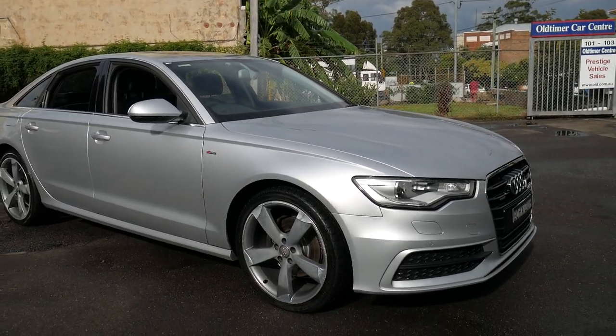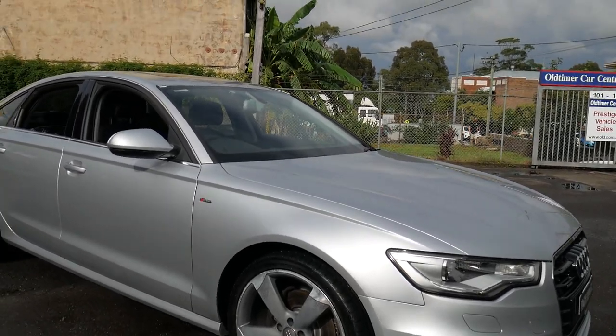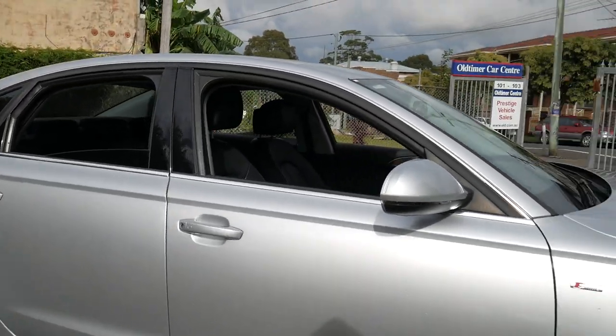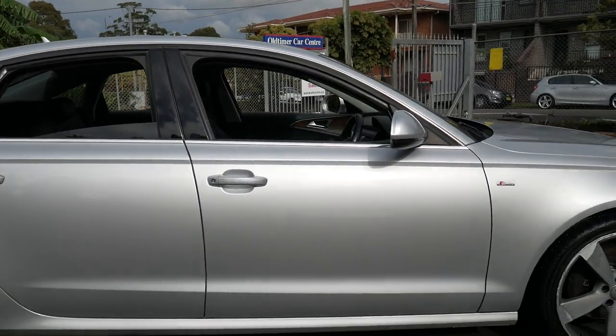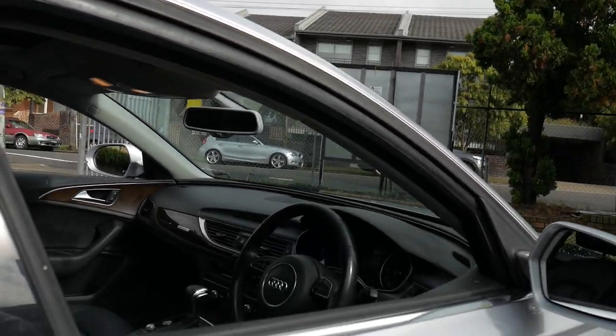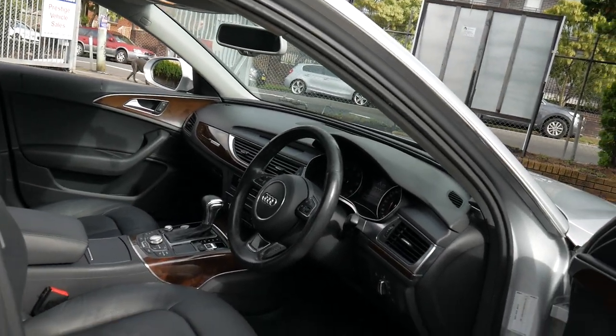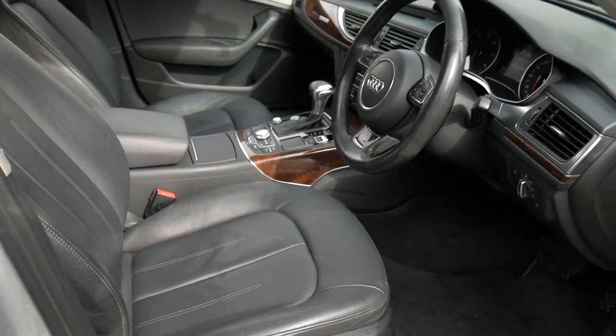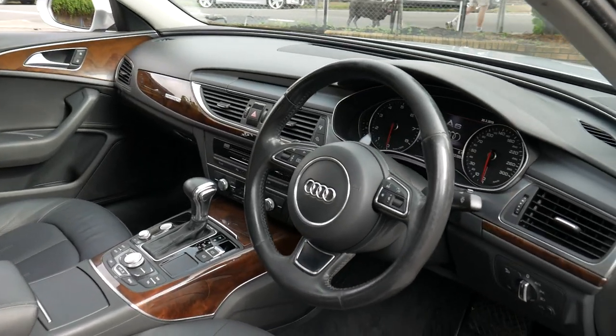A very good morning ladies and gents, it's Richard here at the Old Timer Centre in Marrickville, soon to be in Rydalmere. We've got a beautiful Audi A6 2.8 litre Quattro with an S-line package. The car is in lovely condition, 130,000 k's, built late in October 2011, compliance 2012, which means it is the new body style.